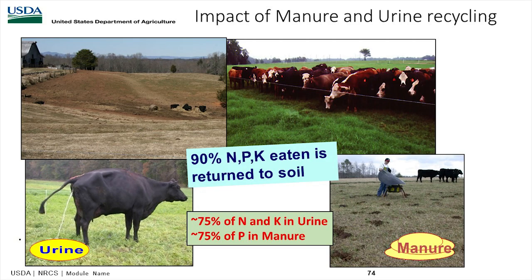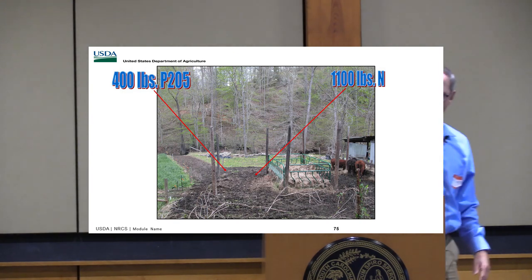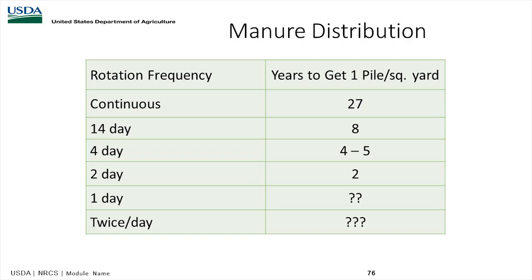Looking at the impact of manure and urine cycling — Tennessee uses about 85% returned to the soil, while this study uses about 90%. What goes in the front end comes out the back end, so we want to take advantage of that. If we concentrate our cattle, you get a lot of phosphorus and nitrogen accumulated in those areas, so you want to manage this on higher ground to avoid nutrients entering your water supply. Manure distribution with rotation frequency: in continuous grazing it would take 27 years to get one pile per square yard; in a 14-day rotation, 8 years; a 4-day rotation, 4 to 5 years; a 2-day rotation, about 2 years.